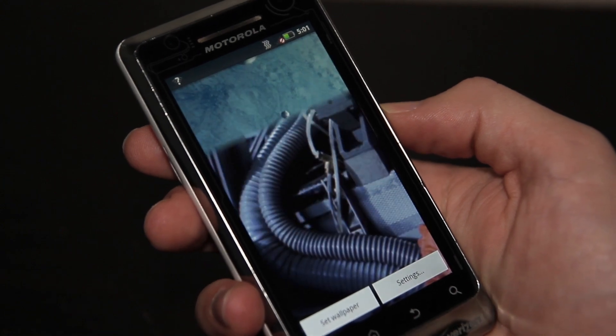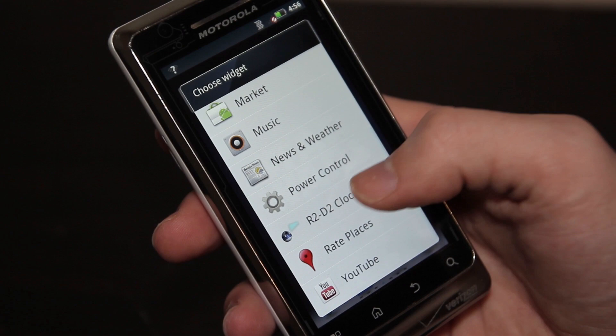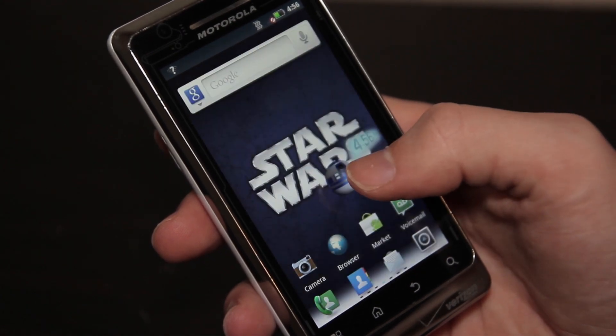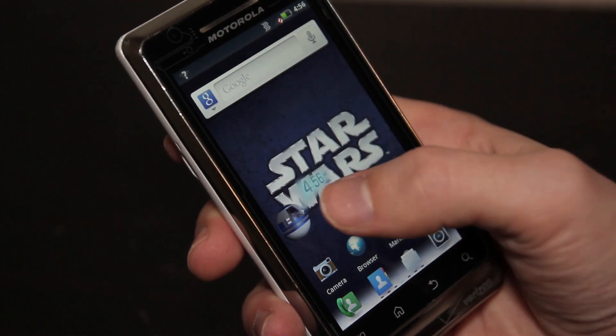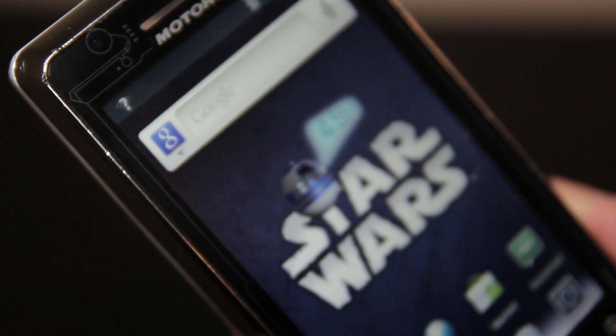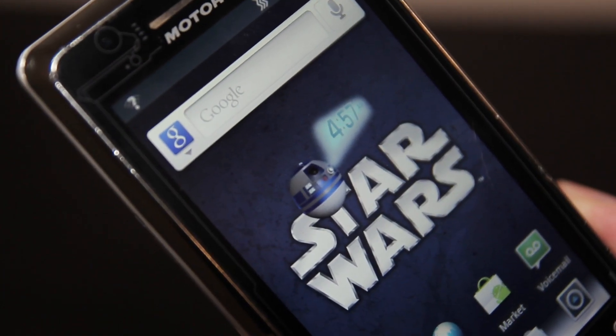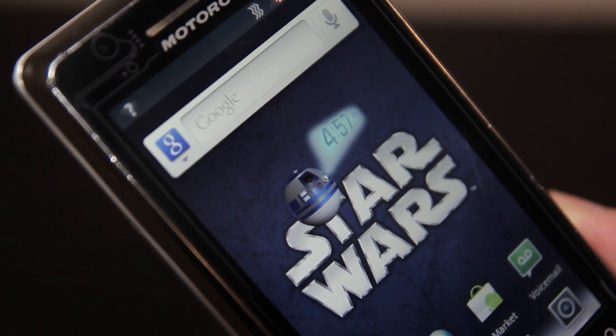Continuing with the home screen customization, we have one Star Wars-themed widget called R2-D2 Clock. Pretty self-explanatory - it's just R2-D2's head repurposed as a cute little clock. I personally would like this one to be a bit bigger or at least resizable, but it is big enough to easily read, and it's a neat little widget for what it is.